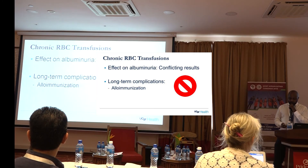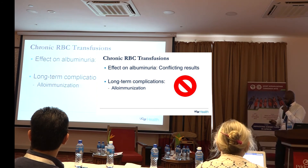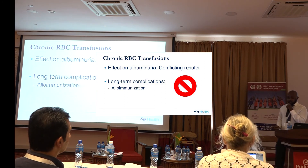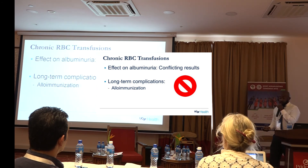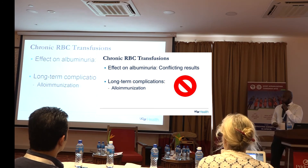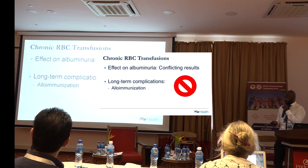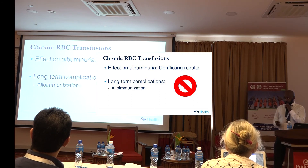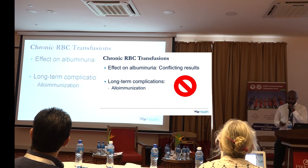The next intervention is transfusions. The data has been conflicting about the effect on albuminuria. Considering long-term complications — alloimmunization, which really affects transplant candidacy — transfusion is really not recommended specifically if your goal is to improve kidney disease outcomes. Obviously, there are other indications for transfusions in the setting of sickle cell, and that is different.